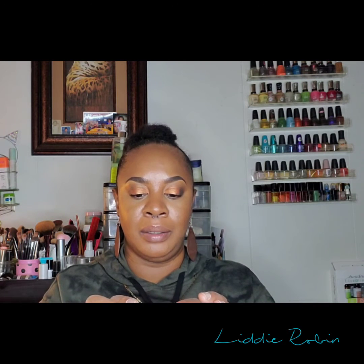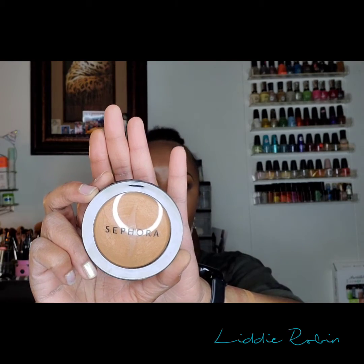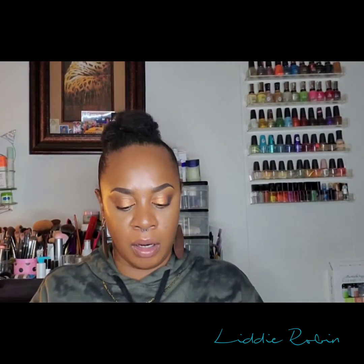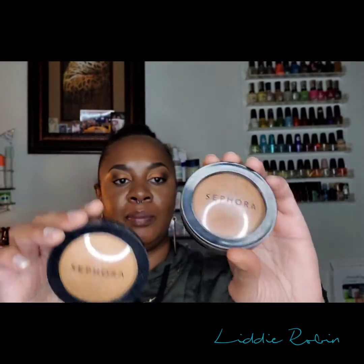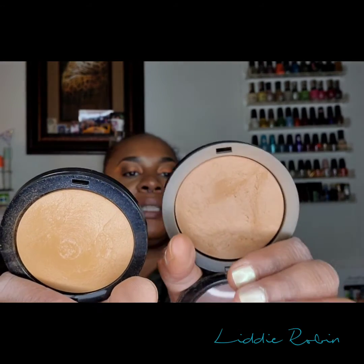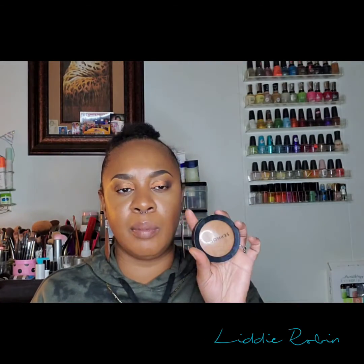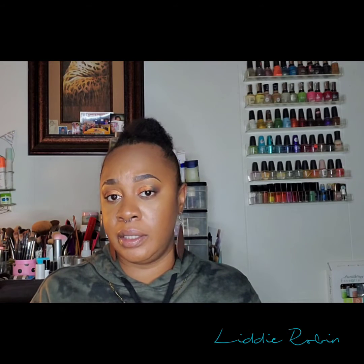I got the Sephora Micro Smooth Bake Powder. I already had it in Deep Ebony, so this time I got it in mahogany. Here's my old Deep Ebony next to the new one — the ebony is a little darker, but both work fine for my skin tone. I just wanted to try another shade.